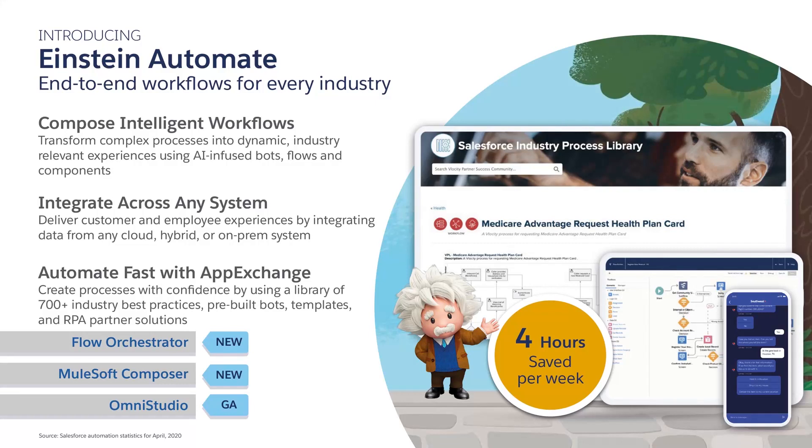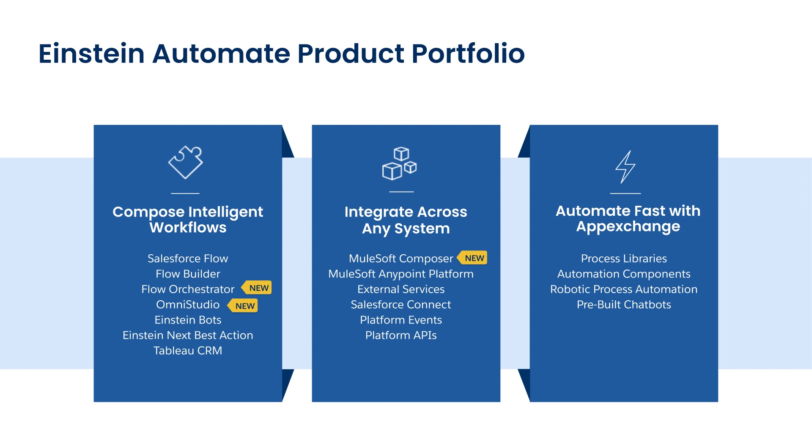To make sure that employees can work safely from home, ourselves included, companies rely heavily on their IT organizations and their developers. That's why we are launching Einstein Automate, your one-stop shop for building end-to-end workflows for every industry. Einstein Automate enables you to compose intelligent workflows with integrated experiences that can reach across any system that your employees are touching. And it enables you to build quickly with pre-built solutions and packaged libraries. Einstein Automate pulls together our automation capabilities across Platform, Einstein, MuleSoft, Industries, and AppExchange.